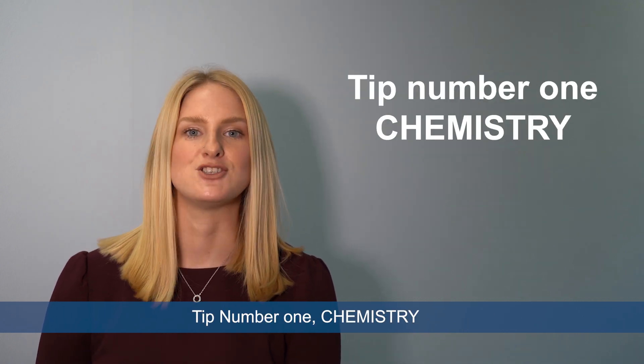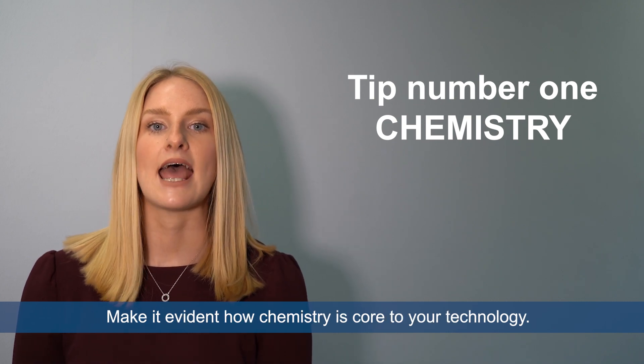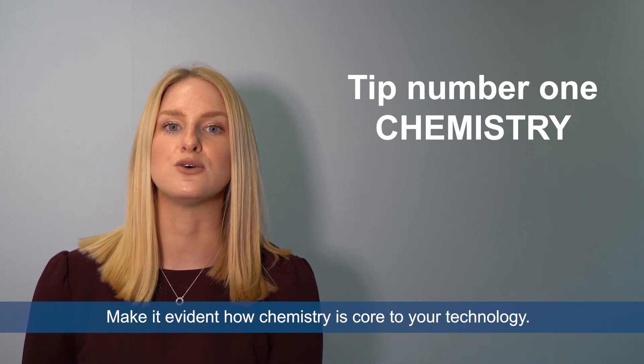Now let's get into the tips. Tip number one: chemistry. Applications entered need to rely on chemistry in some way. Make it evident how chemistry is core to your technology.